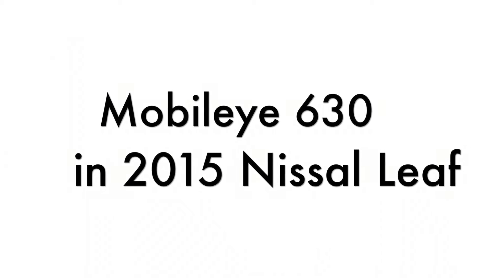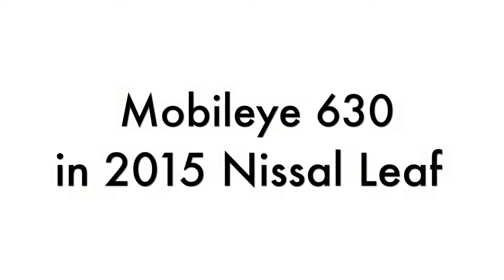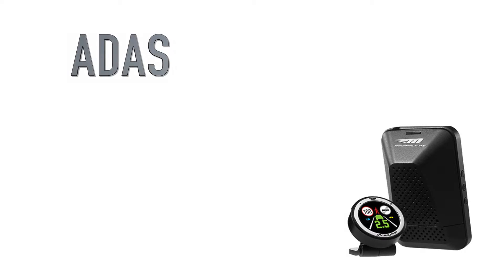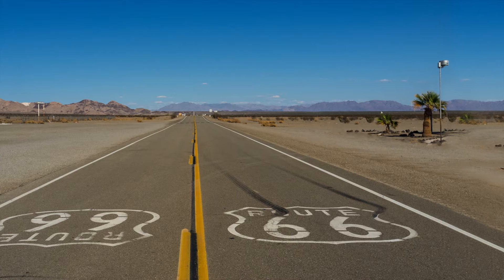Hi guys, this is a short demonstration of the Mobileye 630 system installed on my 2015 Nissan Leaf. This system is sometimes called ADAS, or Advanced Driver Assistance System.